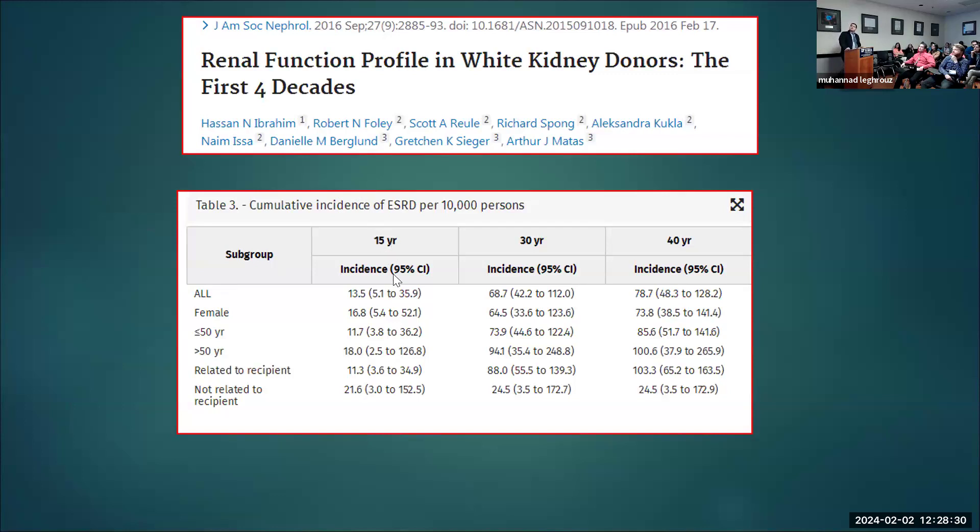A 2016 study by Ibrahim et al. looked at 15, 30, and 40 years of follow-up, and also found increased risk of about 78.7 per 10,000. Females were less affected; younger donors were less at risk than older ones; and relationship to the recipient probably carried the highest risk — 1 in 3 per 10,000 compared to those not related to their recipient.